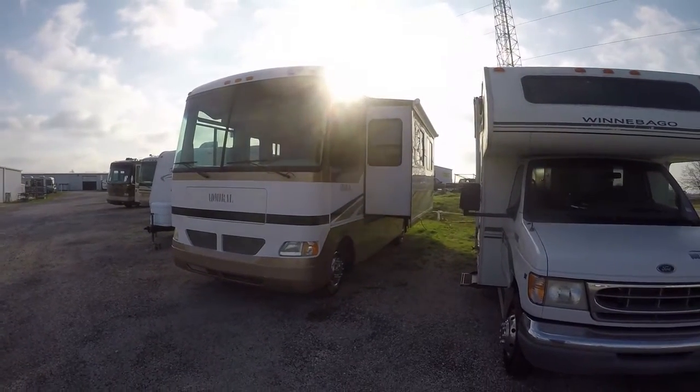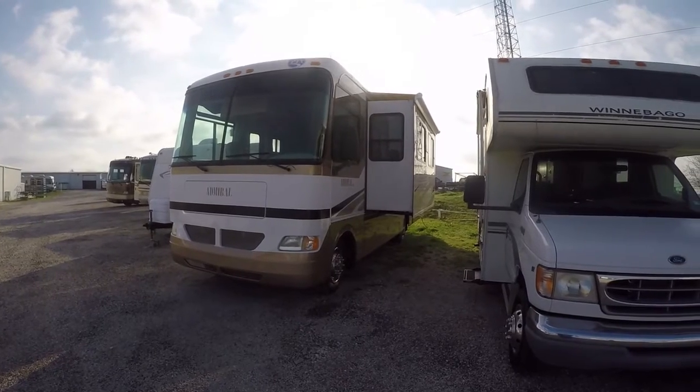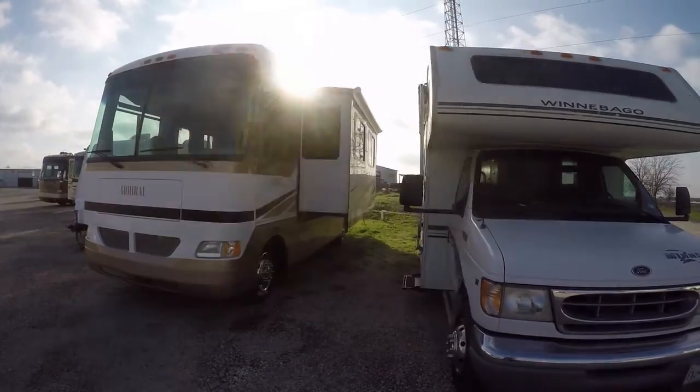Howdy, this is Bob Barker, your RV guy extraordinaire. I'm hanging out here in Valley View, Texas this morning with my new friends at El Dorado RV and Marine.